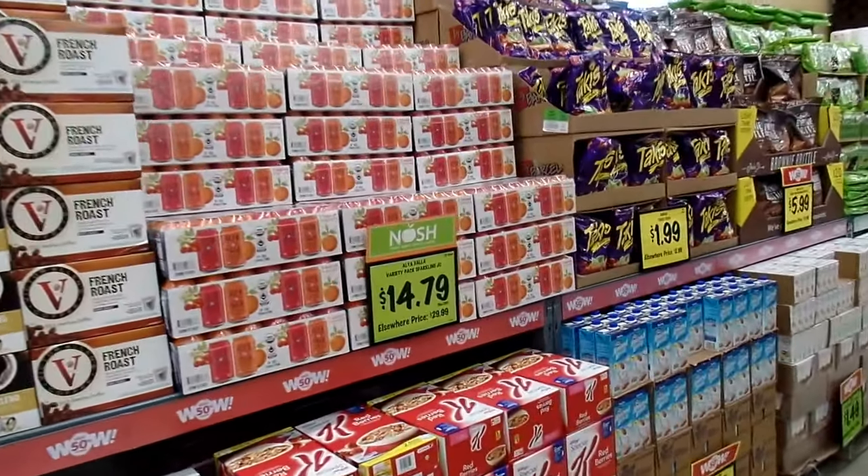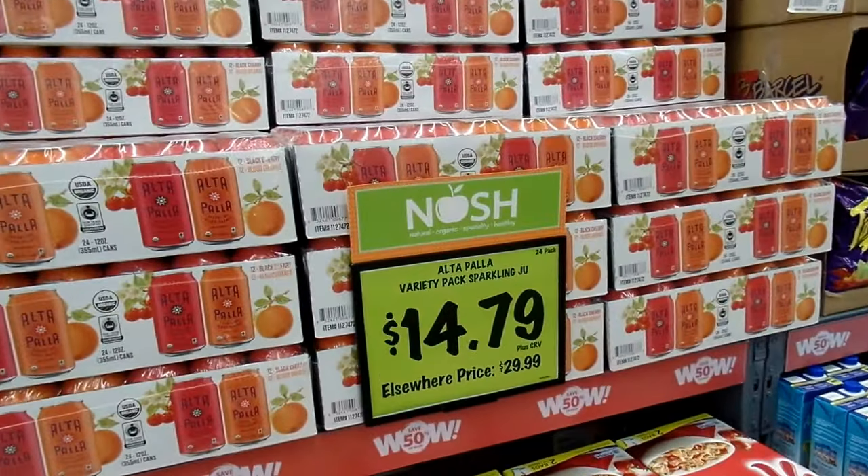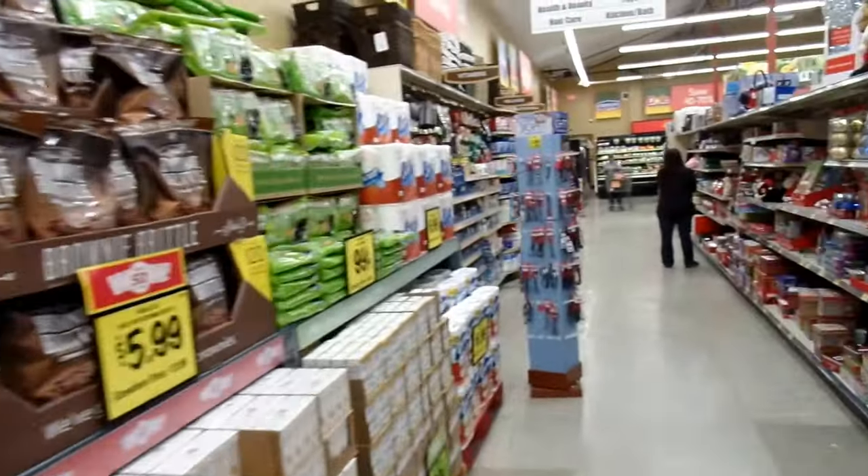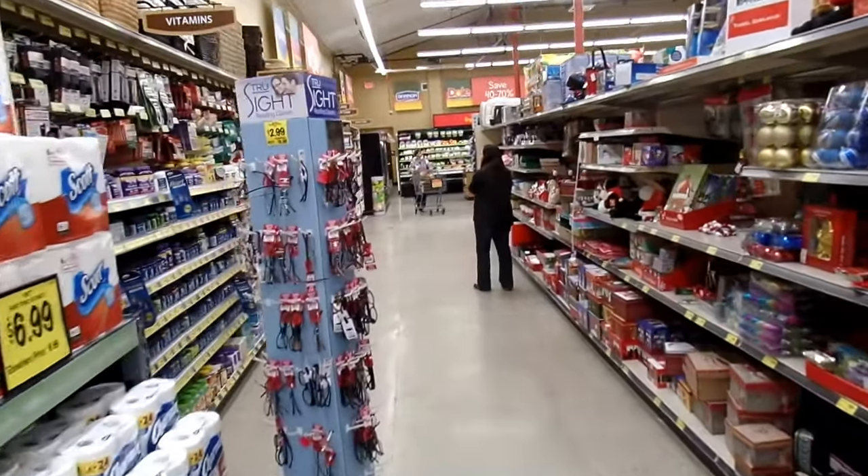You can see we have some great deals — look at that Nosh: $14.79, normally $29.99 elsewhere. Grocery Outlet, man — that's where you come for the deals. And we have our Christmas section here.